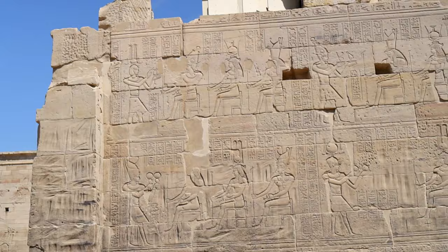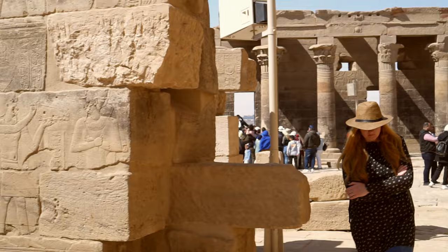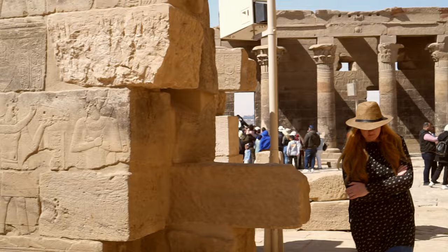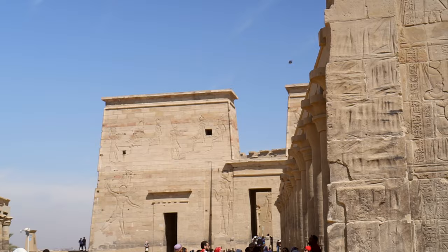We begin our exploration at the Temple of Aresnuphis. It dates back to the 3rd century BC, but was probably built on the remains of an older structure dedicated to the Nubian god Aresnuphis, about whom there's almost no evidence. Probably his main titles were Companion of Isis and Protector of Osiris.